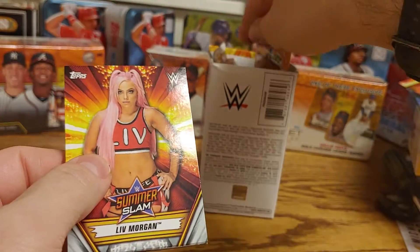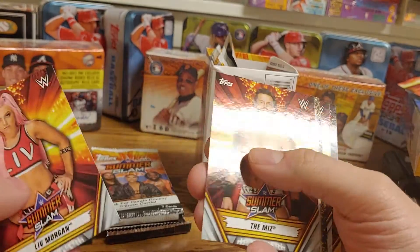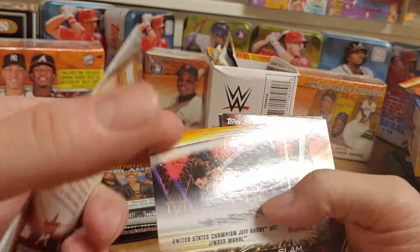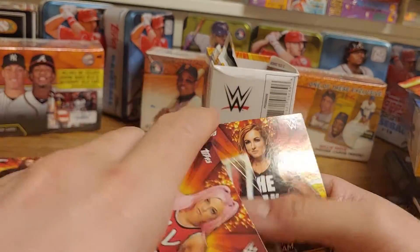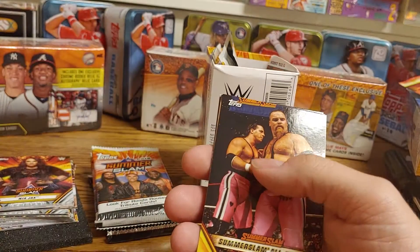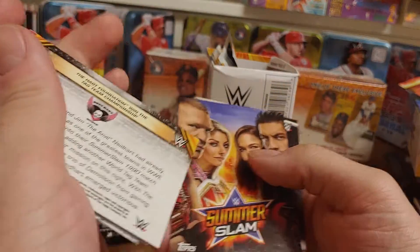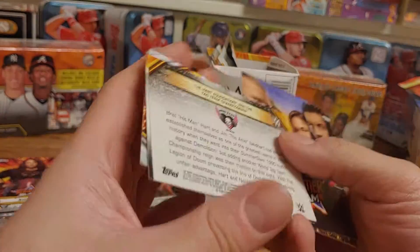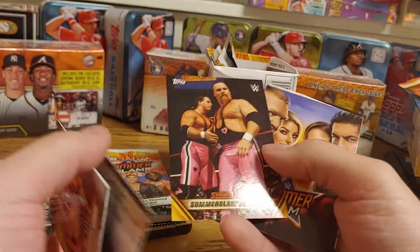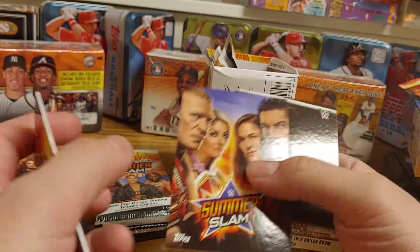Still can't tell which ones are the bronzes. We got a Liv Morgan, The Miz, a Greatest Royal Rumble Jeff Hardy defeating Jinder Mahal, a Becky Lynch 'The Man' card, a SummerSlam All-Stars Hart Foundation winning the Tag Team Championship — that was actually probably one of the matches that got me really into wrestling. Love that match.